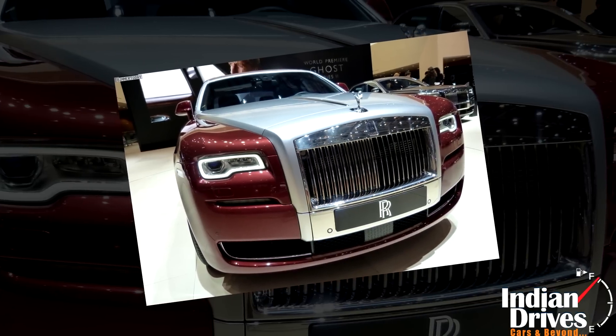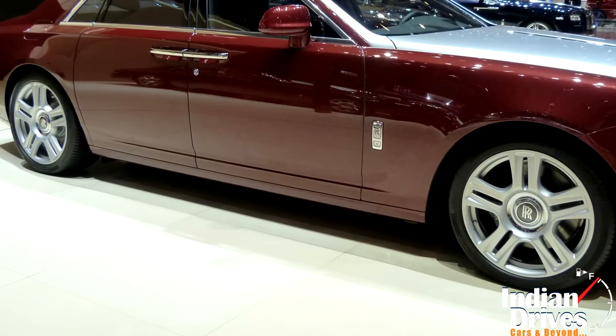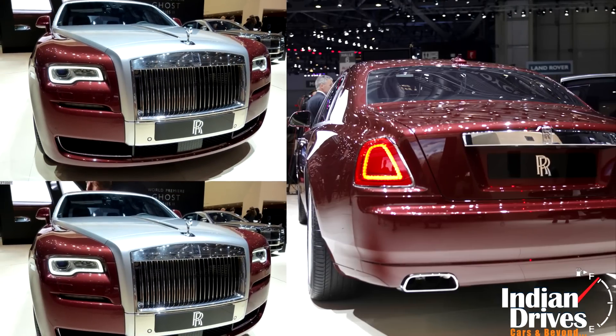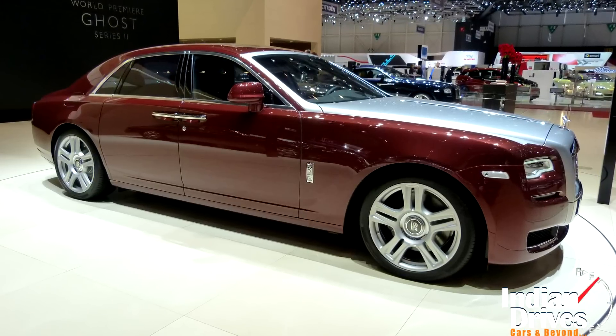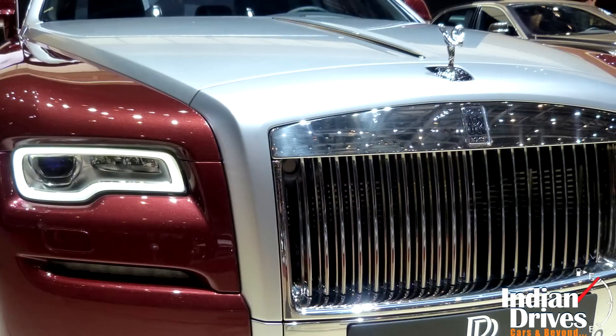Certainly naming them daytime running lights, chrome surrounds for air intakes on front, and new alloys as well as paint shades are added. V-Style bumpers, hood and taillights are the last bits to be mentioned. Blissfully, the cabin too receives a host of enhancements, but under the hood the same story is continued with a V12 petrol of 6.6 litres.